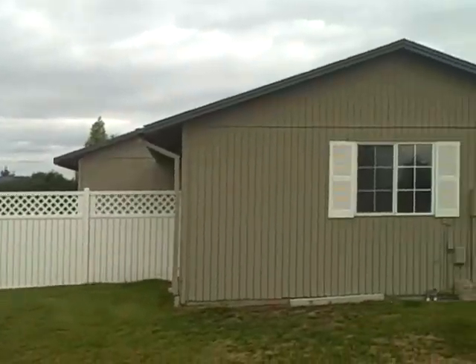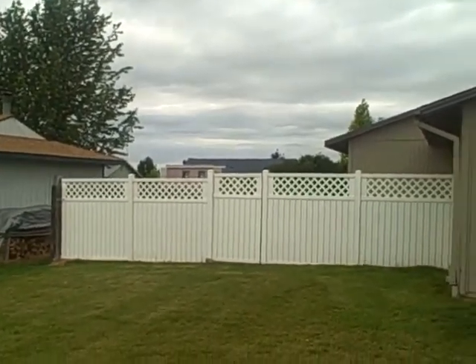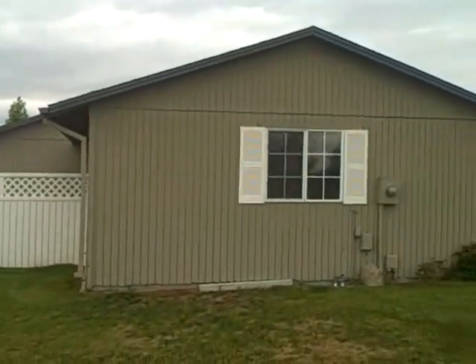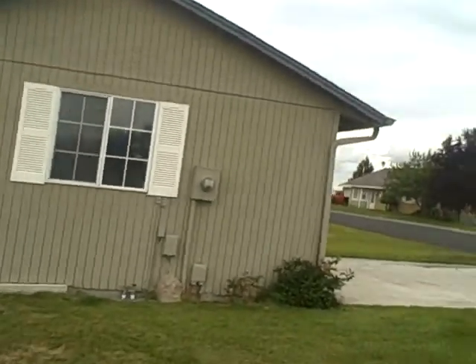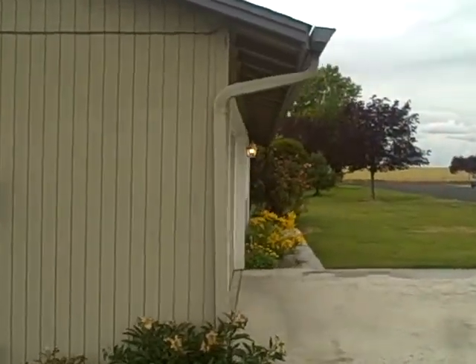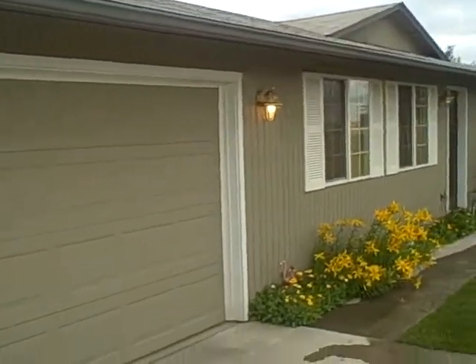Fully fenced backyard, and on the exterior parts of the lot we have this beautiful vinyl fencing. Really nice and very classy. Let me take you around here. I love the color of this house — that's very classy. I love the white trim, it makes it pop.